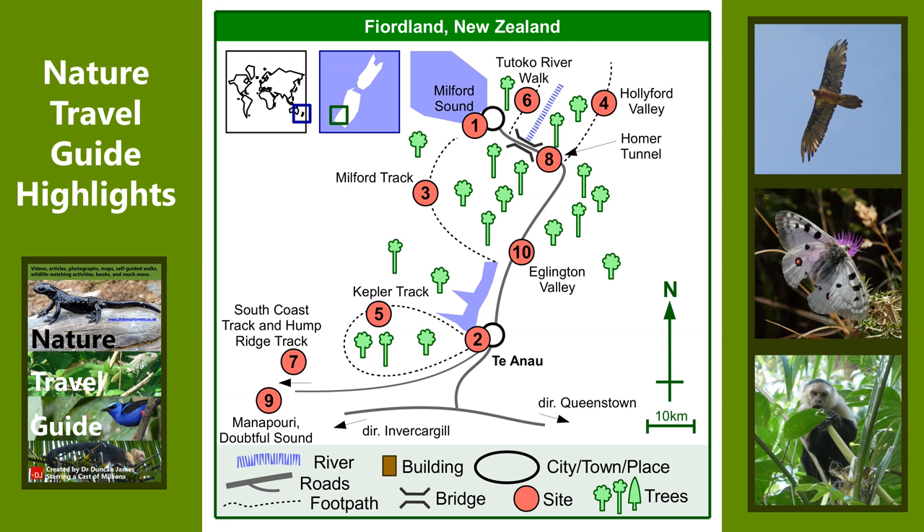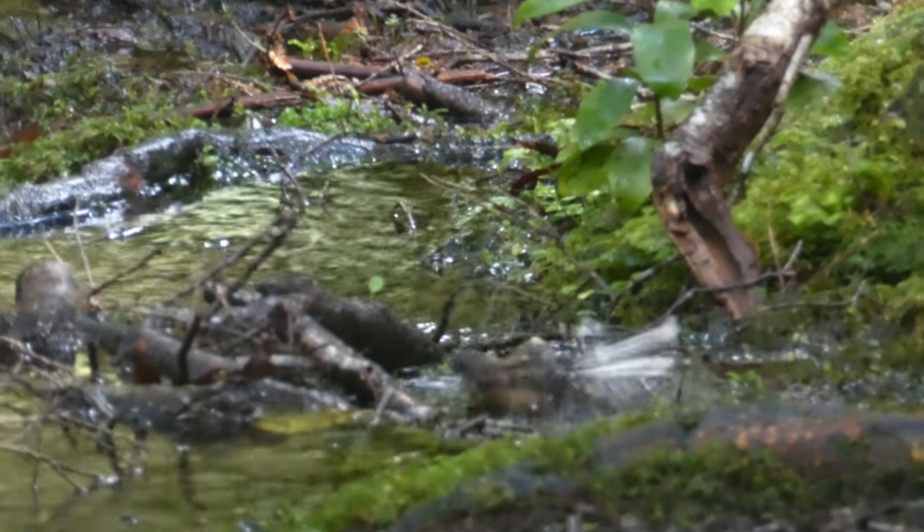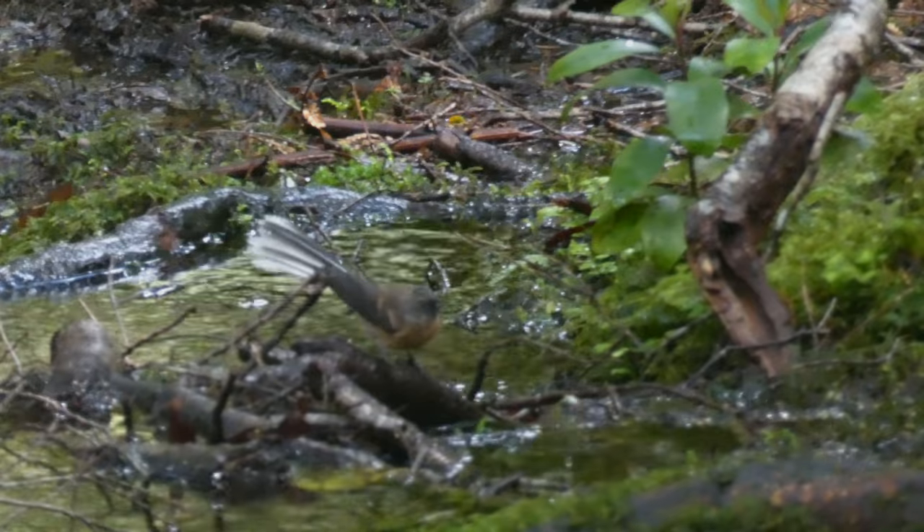Finally, on the Tutoko River walk — not sure about the pronunciation there — this is a New Zealand fantail, typically moving around very fast. A lot of small birds do this, thought to be a kind of defensive measure.